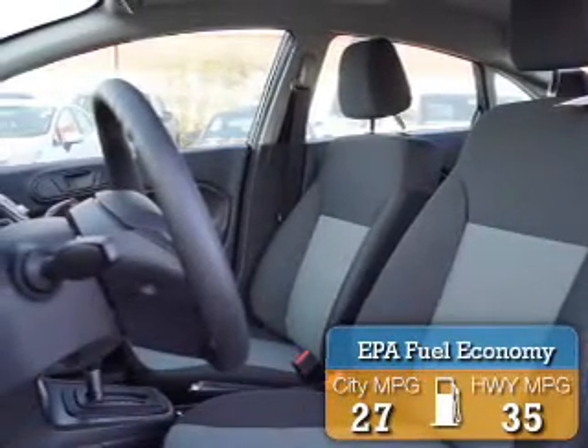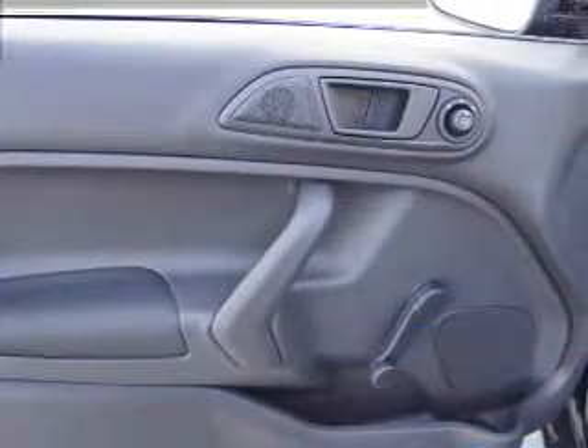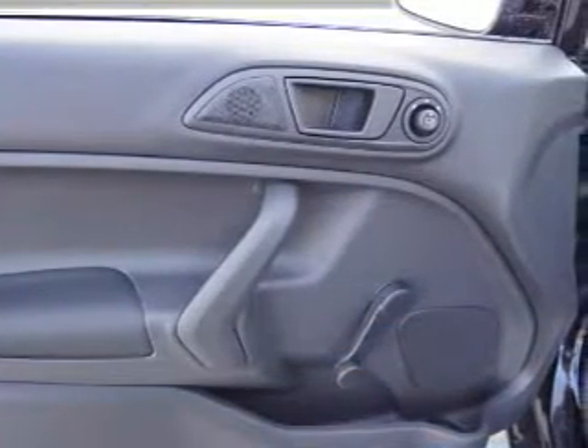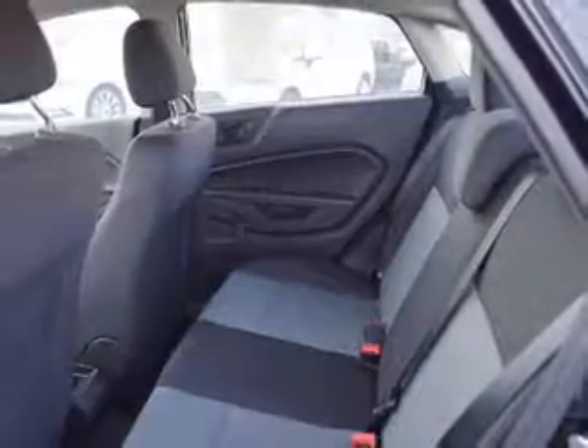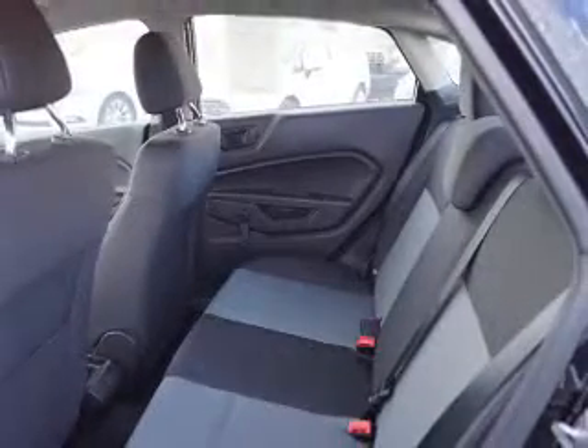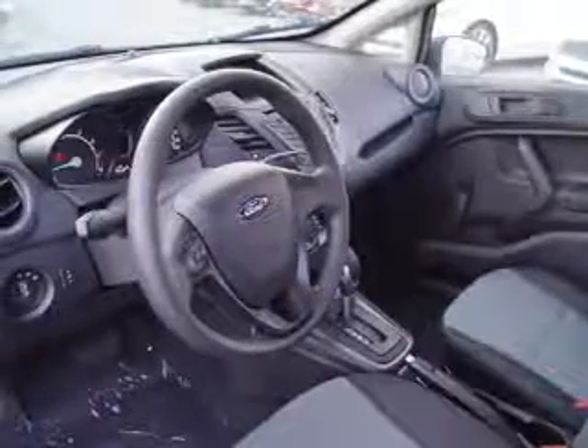Great fuel efficiency saves you money by requiring fewer trips to the gas station. The features include auto dimming mirrors, a spoiler, an alarm system, roof rails, keyless entry, independent suspension, brake assist, traction control, stability control, and anti-lock brakes.